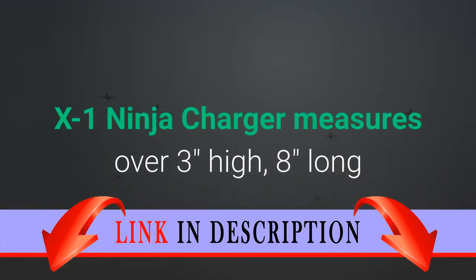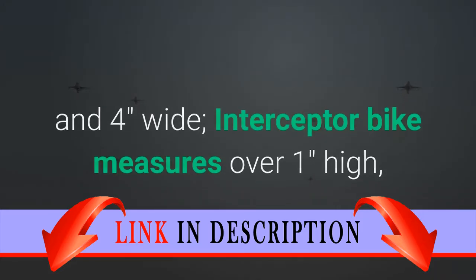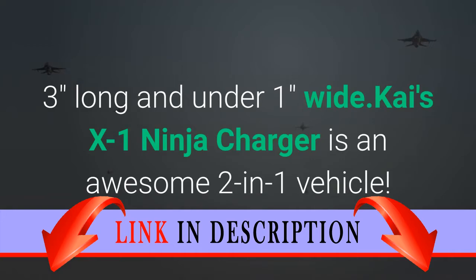The X-1 Ninja Charger measures over three inches high, eight inches long, and four inches wide. The interceptor bike measures over one inch high, three inches long, and under one inch wide.